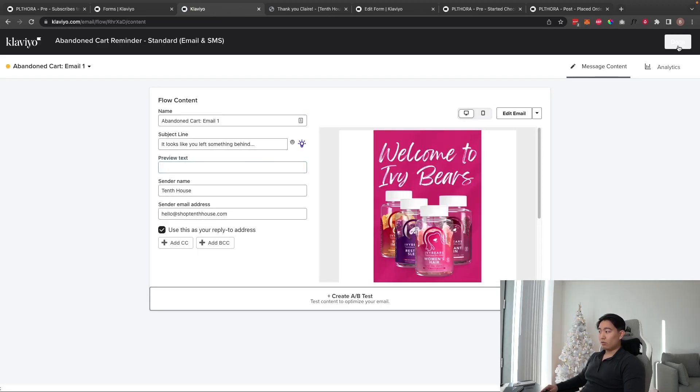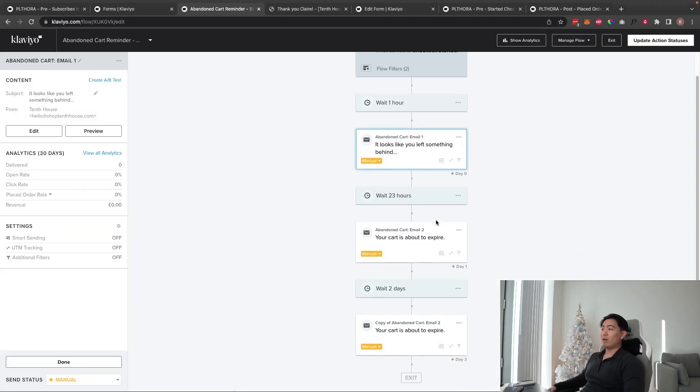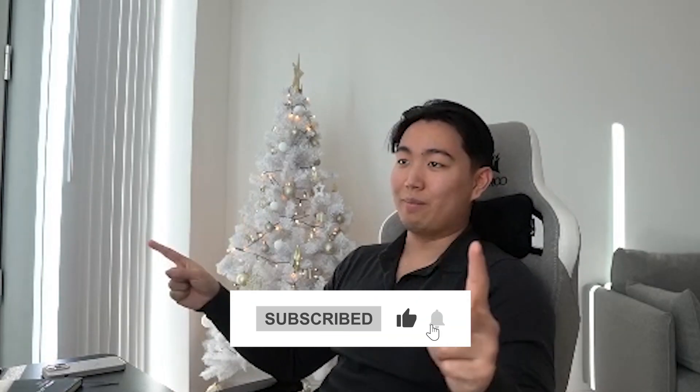Once done, hit Save and Exit. The email is basically finished and that's how you build the abandoned checkout flow. If you want to learn email marketing from pros, check out the course, or if your brand is doing a million a year or more, book a call — subscribe and I'll see you in the next one.